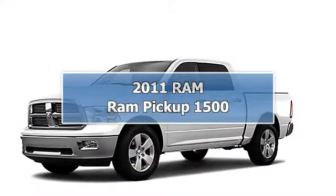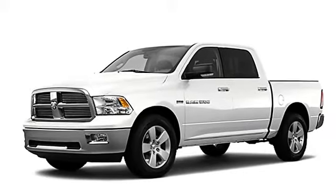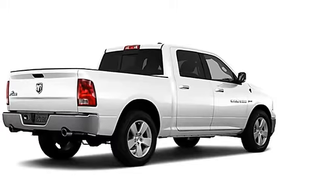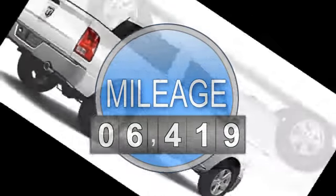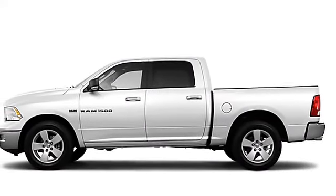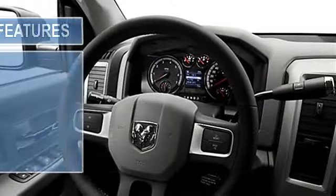2011 RAM 1500 Crew Cab. This vehicle features the following equipment: multifunction steering wheel, auto-dimming mirrors, airbag deactivation, air conditioning, vanity mirrors, side impact door beams, removable tailgate.